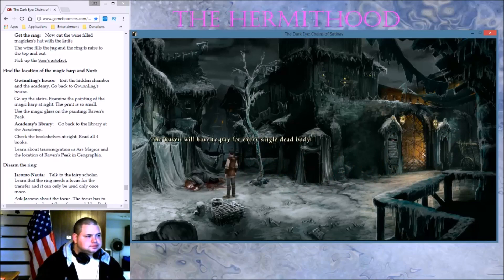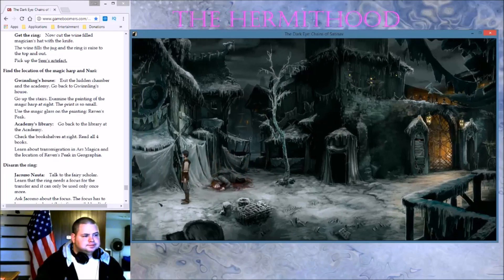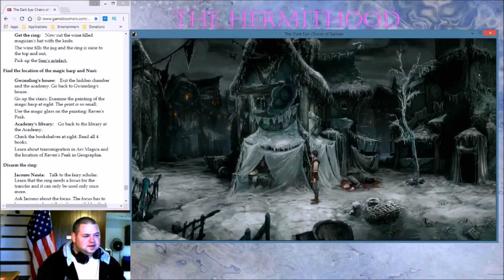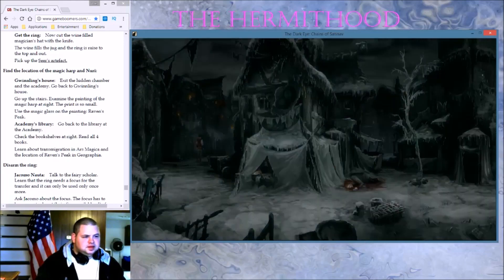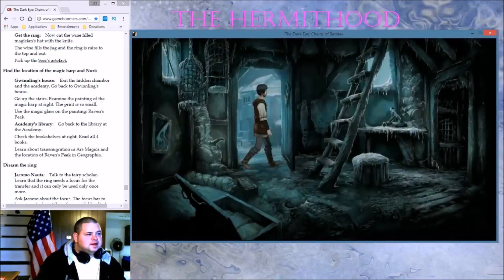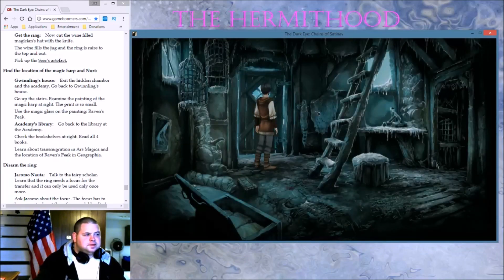The Raven will have to pay for every single dead body. Is there anything on this screen? No. Alright, let's just keep moving. This is pretty cool. I like this — this is interesting. Here we go.